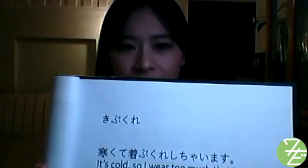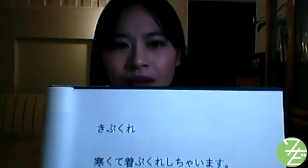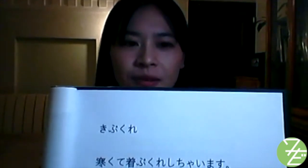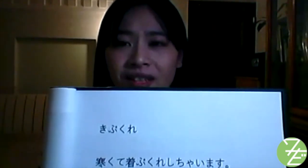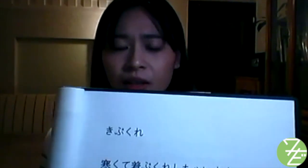Next: 着ぶくれ (kibukure). Kibukure describes the situation where you wear too much because you're afraid of feeling cold and end up looking like a snowman. 寒くて着ぶくれしちゃいます — It's cold so I wear too much and end up thickly clothed.